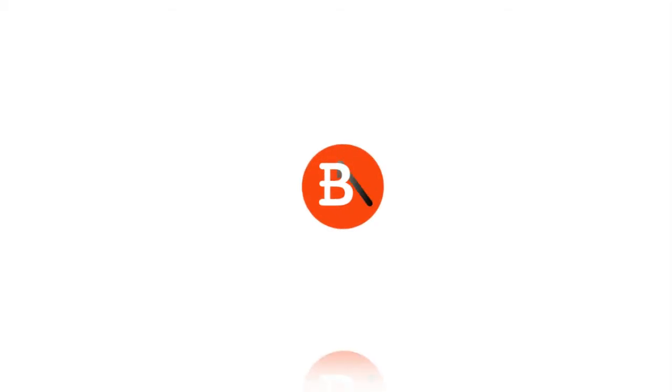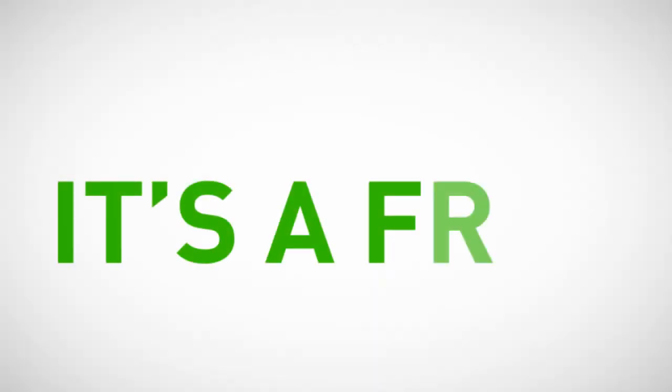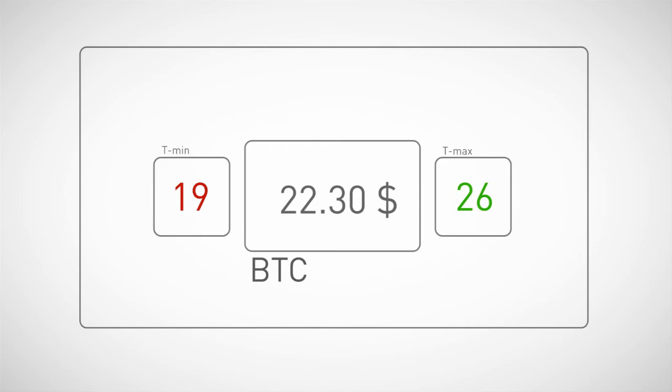Welcome to Bitalert.org. I'm going to show you what it is and how it works. Bitalert is a free Bitcoin price tracking application. Here you can see the current price and set two thresholds in order to monitor real-time variations.